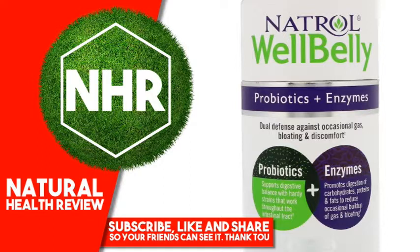Probiotics promote the population of beneficial bacteria to maintain digestive balance. Natriol Well Belly's 5 billion live cultures are guaranteed through the life of the product. Enzymes promote digestion to reduce occasional buildup of gas and bloating.